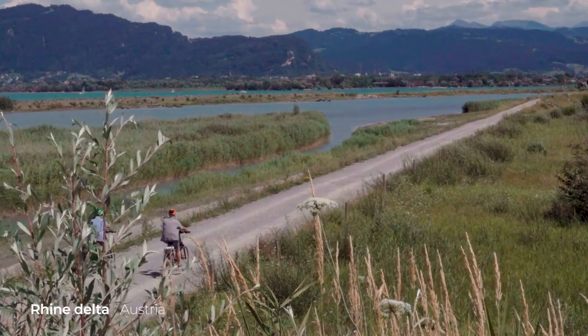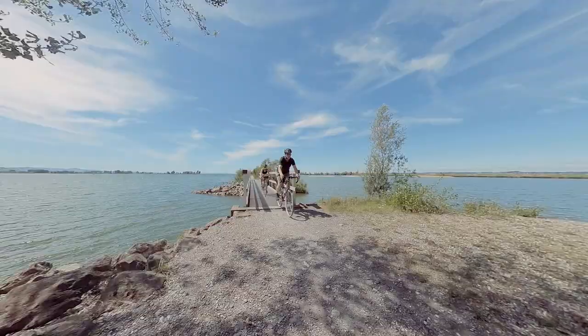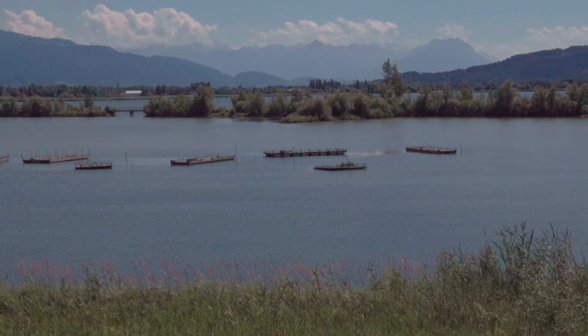When the alpine part of the Rhine river enters Lake Konstanz, a delta has formed and you can easily take a detour to experience the bird life of the wetlands in this nature park.